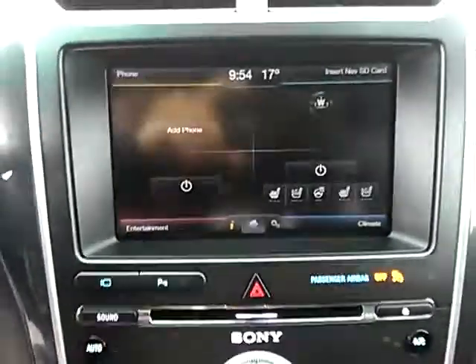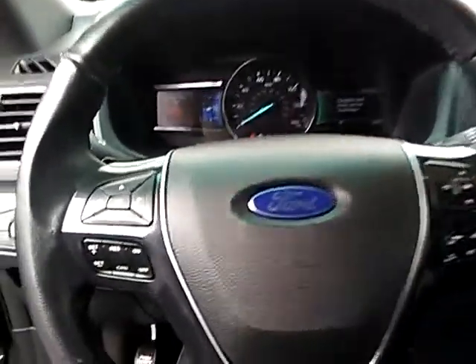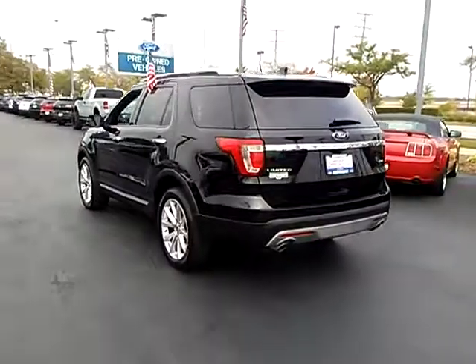Heated rear seats, alloy wheels, four-wheel disc brakes, universal garage door opener. Come see the car for yourself.